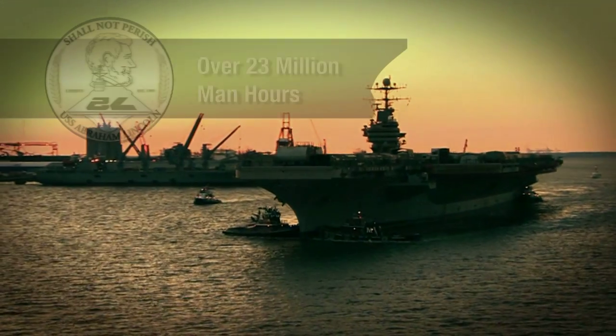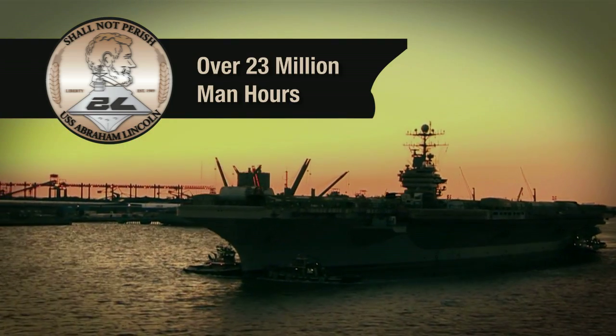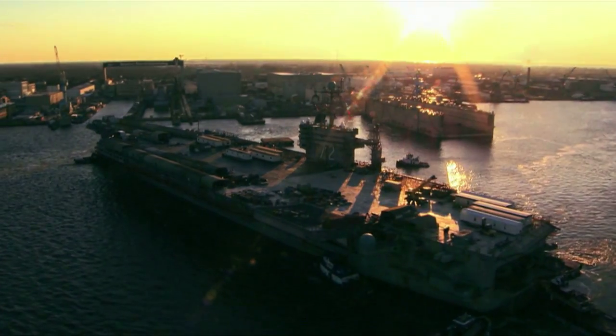Right from the start, we knew that delivering CVN-72 in 42 and a half months was going to be a challenge. Based on the history of RCOH and based on the size of our work package, one of the most significant measurements is man hours. We have over 23 million man hours on this RCOH. The ship performs 2 million man hours worth of work, and then we have additional work performed by Navy contractors.